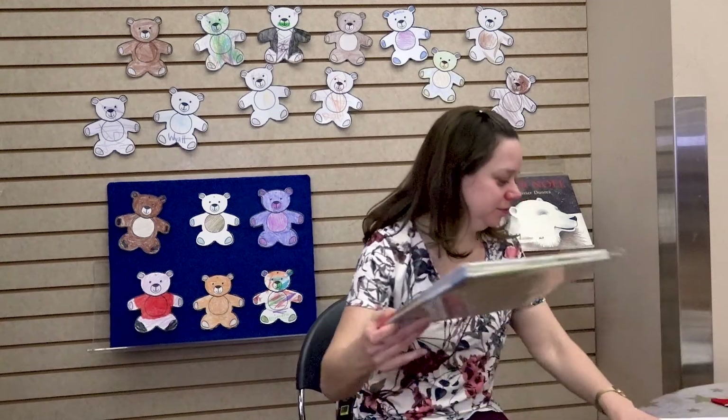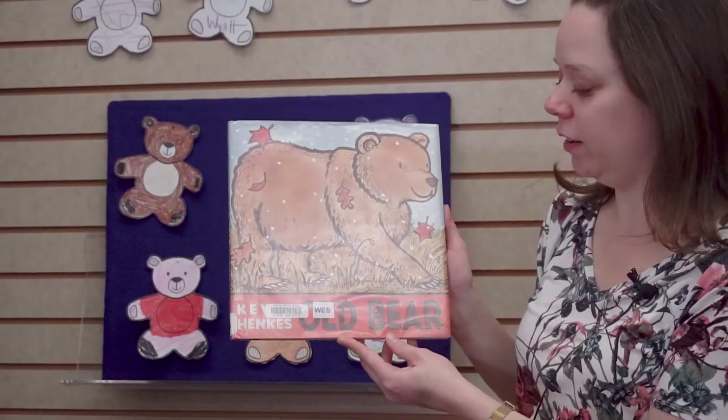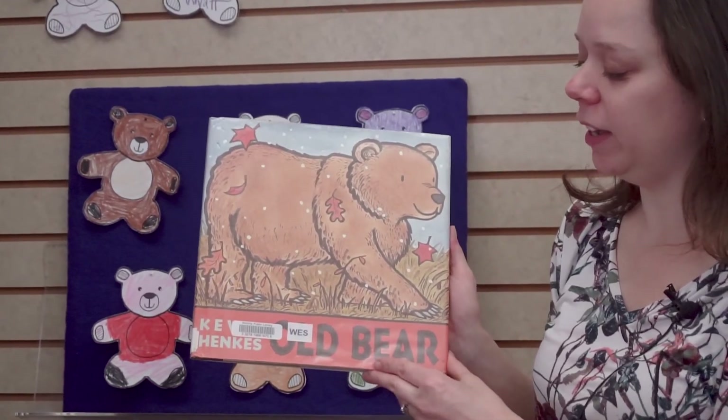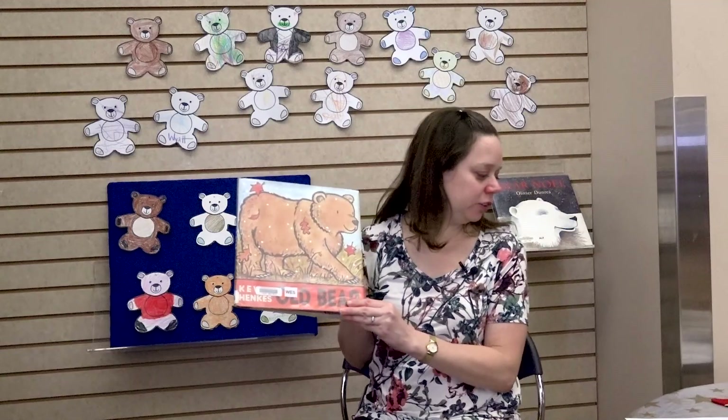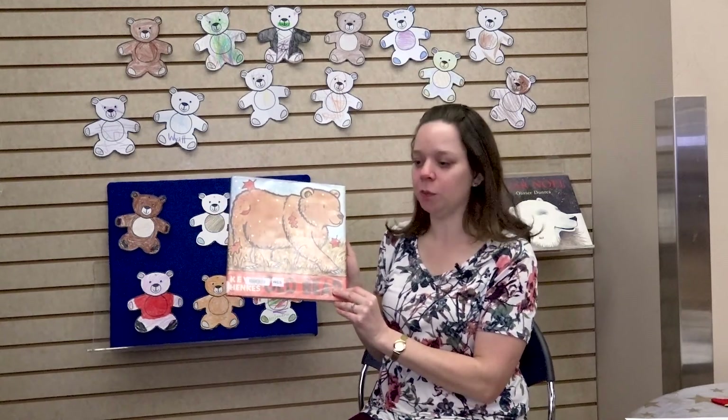We have another book. This is Old Bear, written and illustrated by Kevin Henkes, published by Green Willow Books in association with Harper Collins.